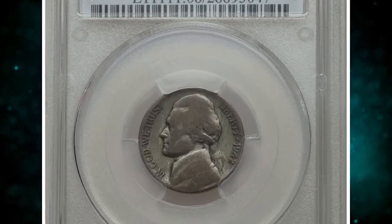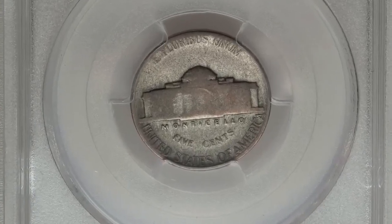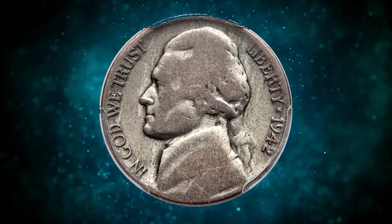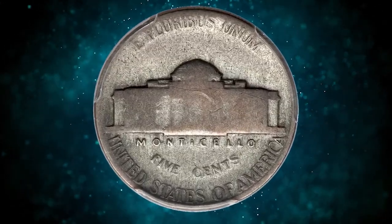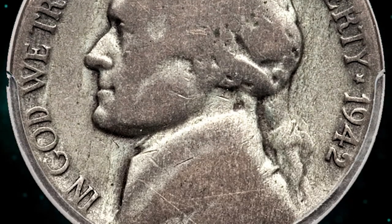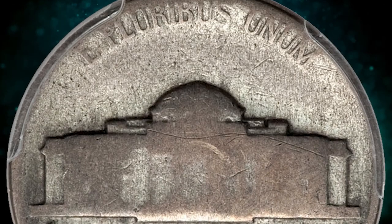This is a 1942 Type 1 Jefferson nickel struck on a silver alloy planchet — a highly sought-after wrong planchet coin even in such heavily worn and circulated condition. Graded as Good 6 by PCGS, 1943-dated cents struck on copper planchets bring spectacular prices, but similar wartime wrong alloy transitional errors on Jefferson nickels are significantly rarer. The present lot is struck from sans mint mark Type 1 dies.